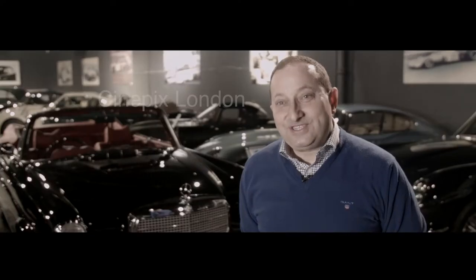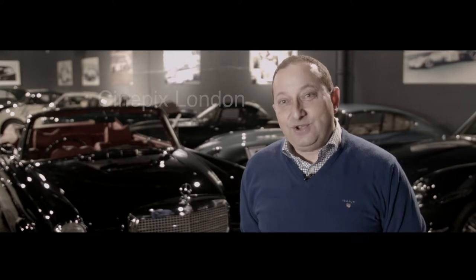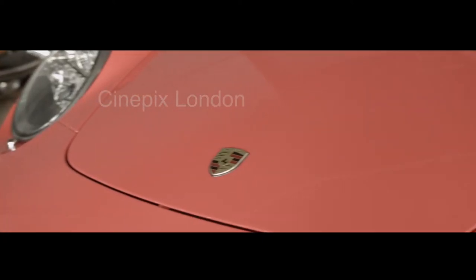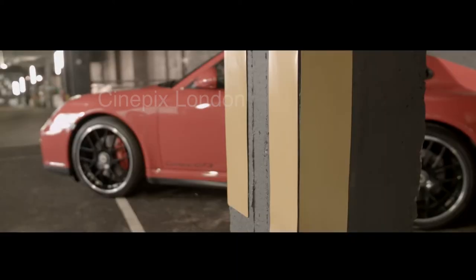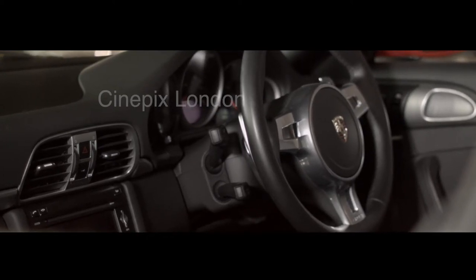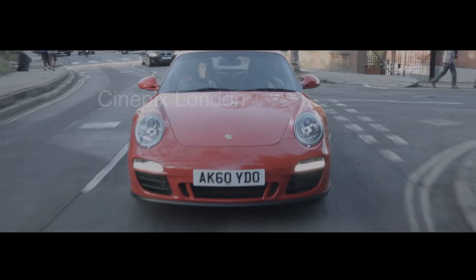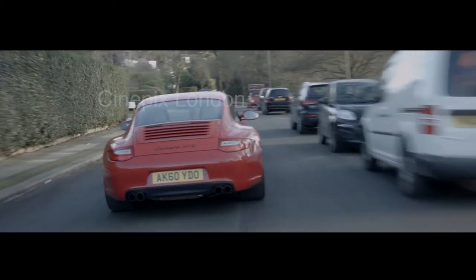We're going to talk about possibly the most interesting 911 for a few years: the 997 series GTS Coupe. This particular car is a 2011 car, finished in Guards Red with a full black leather interior. It's had an engine upgrade by Porsche which takes it from 385bhp to 408bhp, and it has a sports exhaust so it sounds as good as it looks.